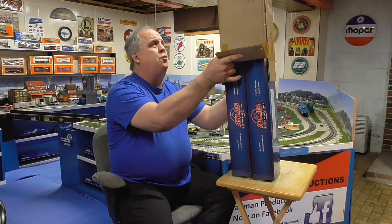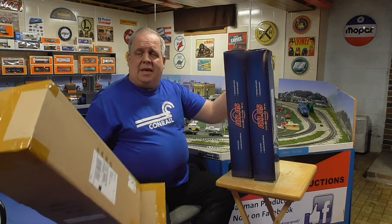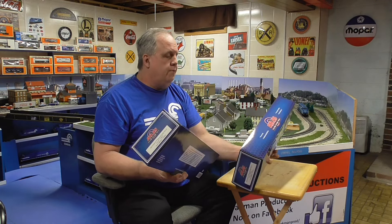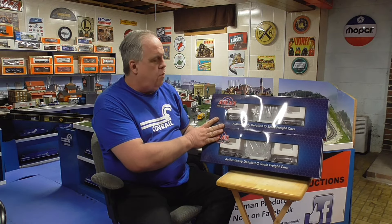But at any rate, what did I get today? I got a pair of Atlas O Premier 75-foot depressed center cars. Do you have depressed center flat cars? If so, cheer them up by adding some other cars with them.